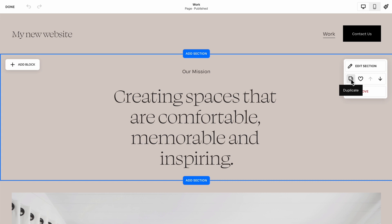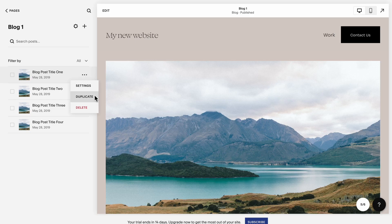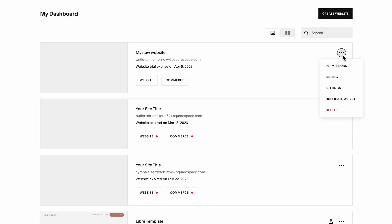Hack number 10: use the duplicate feature. You can duplicate sections of a page, duplicate blog posts, and duplicate entire websites. Some of my savvy web design students actually start off their projects with a base template they've created for themselves — a template with sections they tend to build and love — because they duplicated an old site and created a base template to start off every new project with. So if you're dreaming of becoming a web designer and creating many sites for clients over time, this is definitely worth the effort.